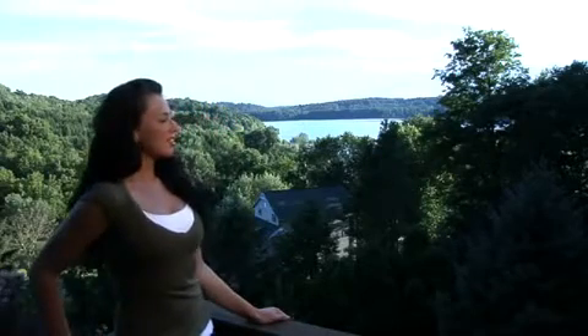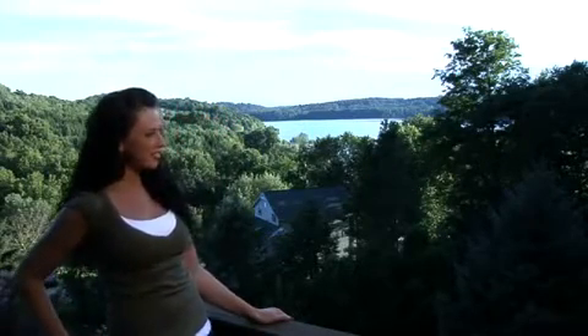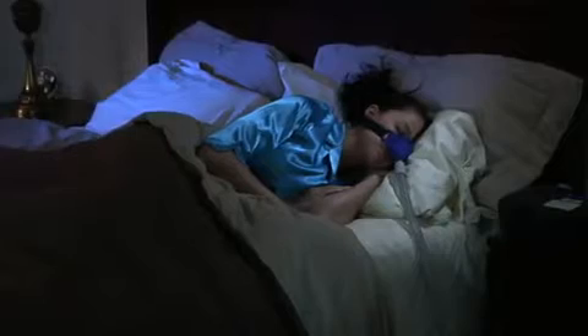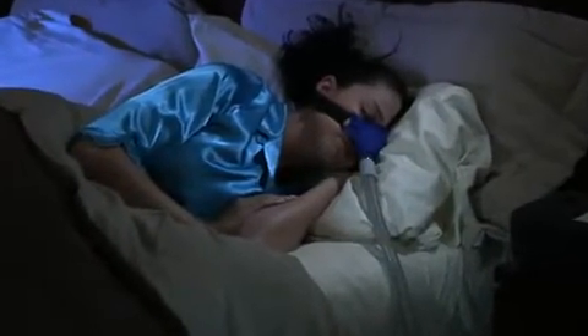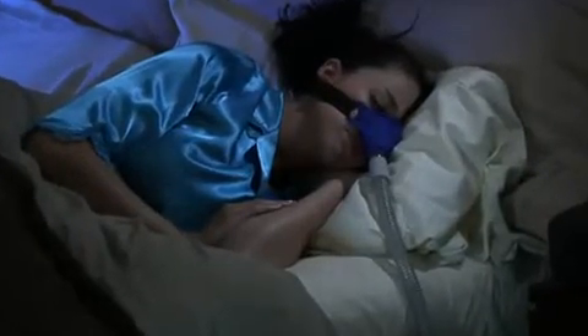Waking up well-rested, refreshed, and ready to tackle the day is the goal of every sleep apnea patient. Quick to fit and soft as a feather, this revolutionary, one-of-a-kind soft cloth CPAP mask is changing the way users perceive the treatment of obstructive sleep apnea.